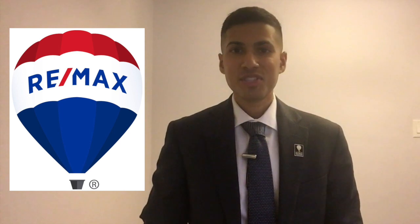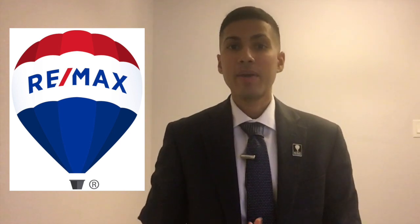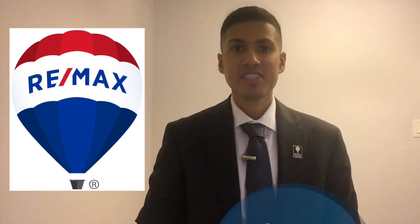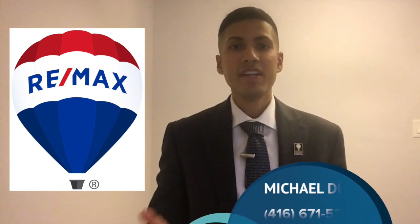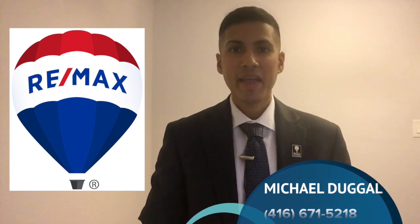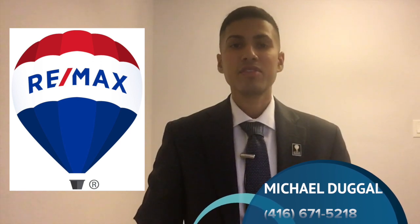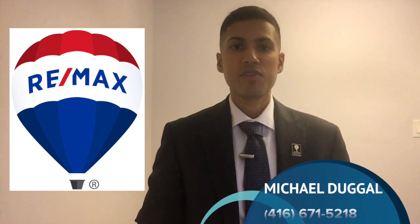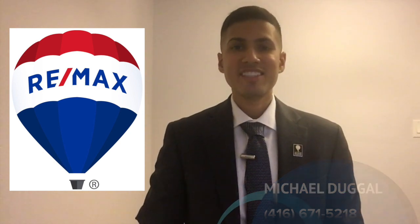I really hope you found this information useful. Click subscribe if you want to see more. If you know anyone that may benefit from this information, copy and paste the link or forward them the email. Call me if you can think of anyone that can use my help buying or selling real estate here in the greater Toronto area. My number is 416-671-5218. It's Michael Dougal with REMAX, and I look forward to seeing you next time.